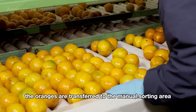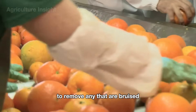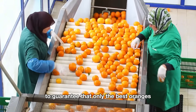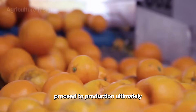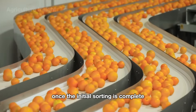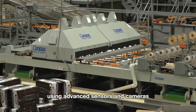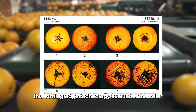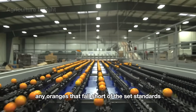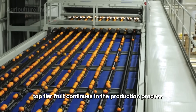After washing, the oranges are transferred to the manual sorting area, where skilled workers inspect each orange to remove any that are bruised, damaged, or don't meet quality standards. This hands-on step is crucial to guarantee that only the best oranges proceed to production, ultimately enhancing the quality of the final juice or product. Once the initial sorting is complete, the selected oranges are sent through a computer vision system for precise grading. Using advanced sensors and cameras, this cutting-edge technology evaluates the color, size, and shape of each orange, and any oranges that fall short of the set standards are automatically removed from the line.